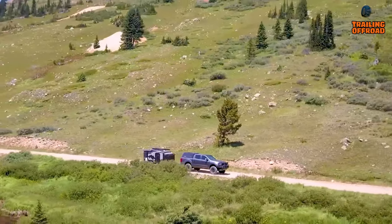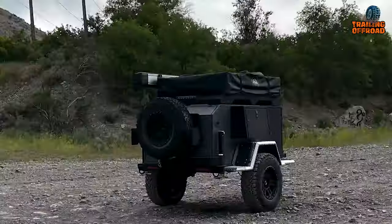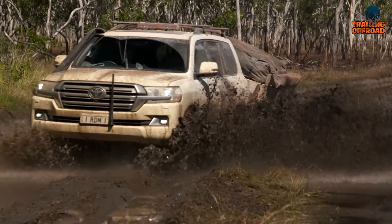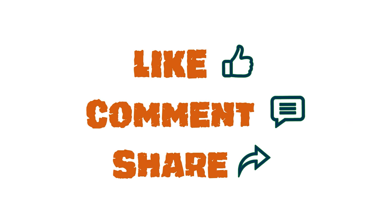That was our video on the Top 10 Mini Camper Trailers. Let us know your favorite pick in the comments section, as we'd love to hear from you. Don't forget to like, comment, share, and hit the bell icon if you want more content like this on your feed.